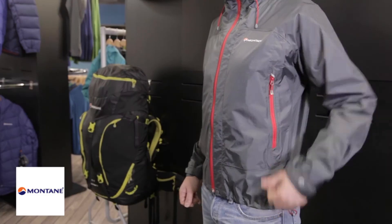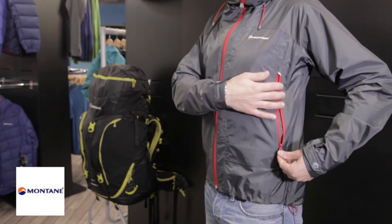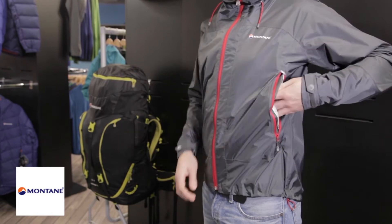The two pockets are mesh-backed and allow for extra ventilation when you're working hard, and feature a rain funnel to disperse moisture.